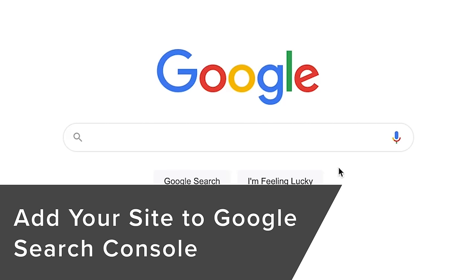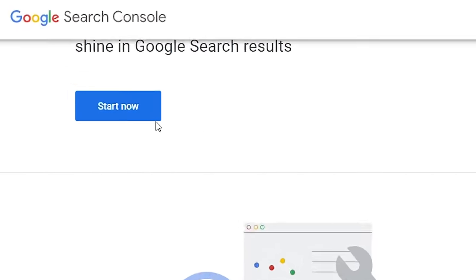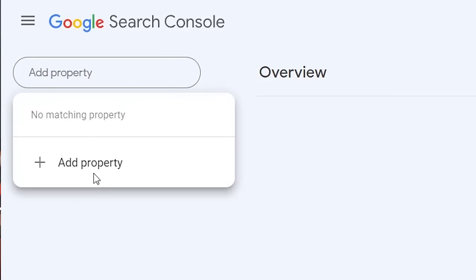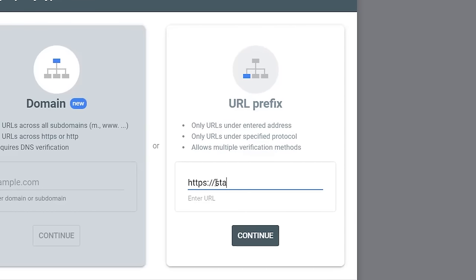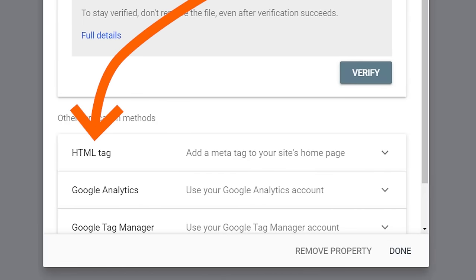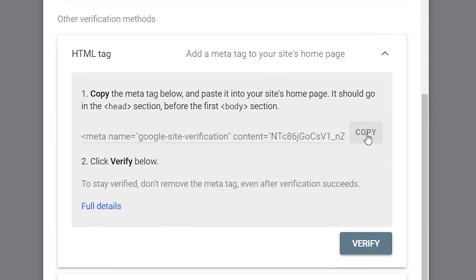To add your website to Google Search Console, search for Google Search Console — it's at search.google.com/search-console. Click on it and get started. From here, add a property and choose to verify by URL prefix. Enter your web address and click Continue. There are a few ways to verify ownership; we'll use the HTML tag method because we'll add this tag to All in One SEO. Expand the HTML tag option and click Copy.